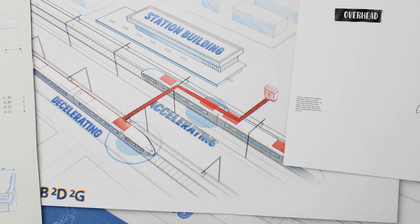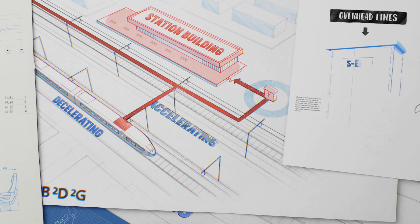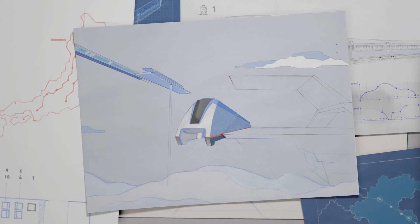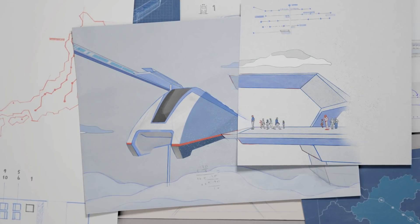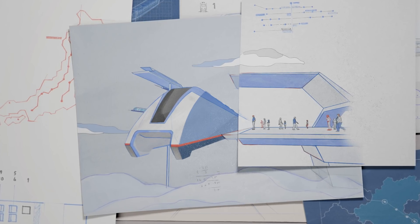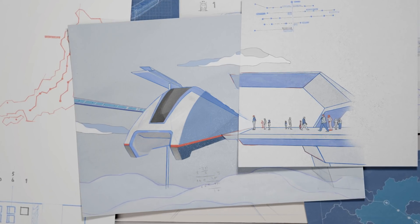As a result, trains now share energy that would have been previously wasted, and we can power the station building too. With this kind of regenerative power technology, we are on track to having the most energy-efficient train transportation in the future. That is, until we need no tracks at all.